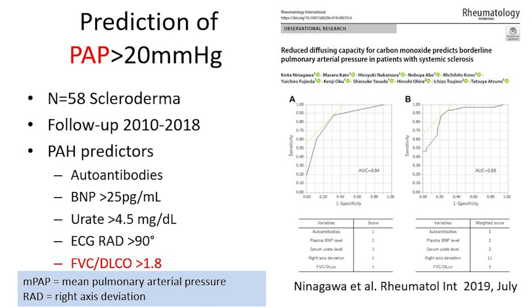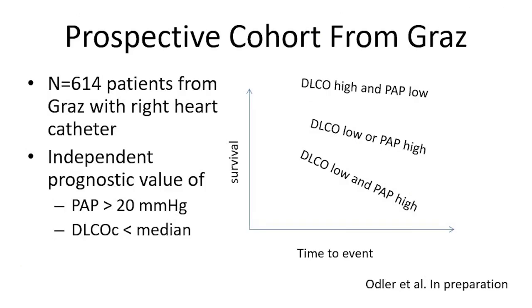In our own cohort in Graz, we had 614 patients who all received right heart catheter investigation and DLCO. We were interested in how pulmonary pressure increase and low DLCO combine in their prognostic importance. Patients with good DLCO and low pulmonary artery pressure had good survival. Those with either low DLCO or high pulmonary artery pressure were significantly worse. However, those with both low DLCO and high pulmonary artery pressure had very poor survival — something which should have therapeutic consequences.